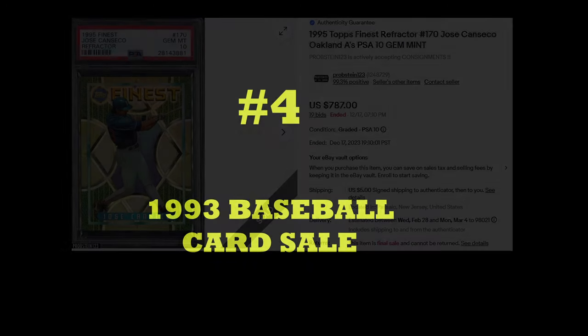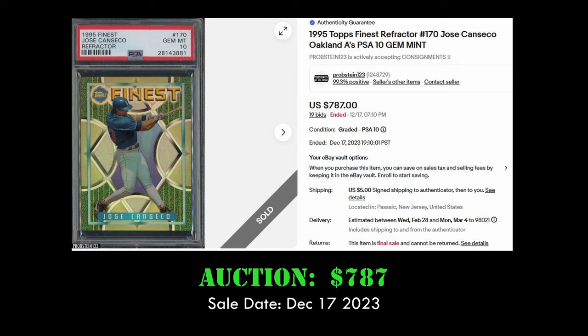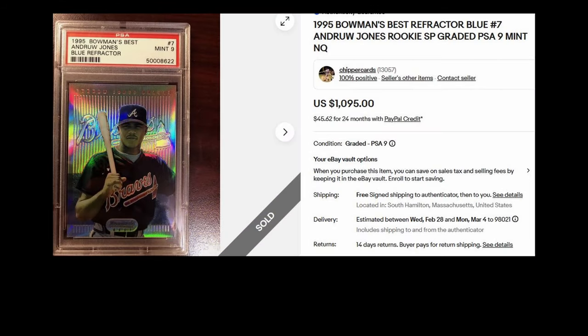Next up at number four, we have another 1995 Finest refractor — this one's the Jose Canseco in a PSA 10. This card sold for $787 on December 17th. It has a low PSA population of eight with only four PSA 10s. 1995 Finest refractors can be found one in every 12 packs.